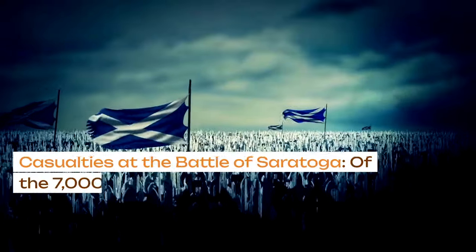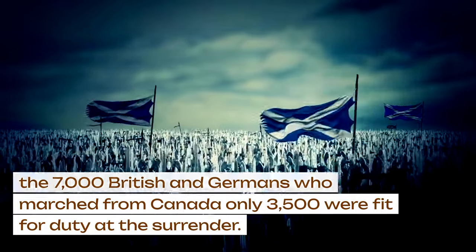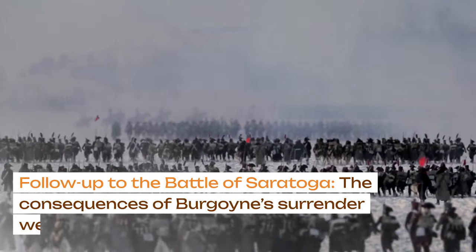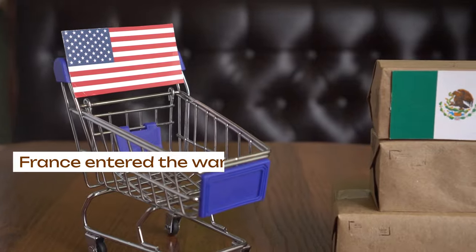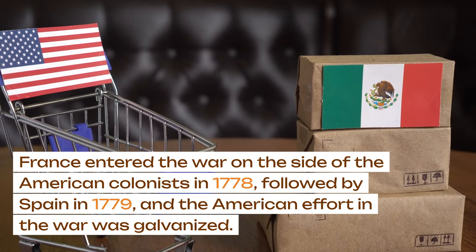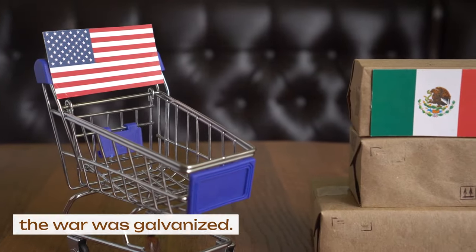Of the 7,000 British and Germans who marched from Canada, only 3,500 were fit for duty at the surrender. The consequences of Burgoyne's surrender were catastrophic for Britain: France entered the war on the side of the American colonists in 1778, followed by Spain in 1779, and the American effort in the war was galvanized.